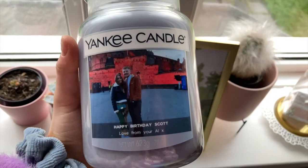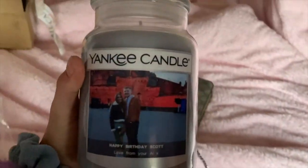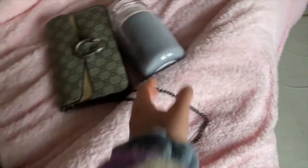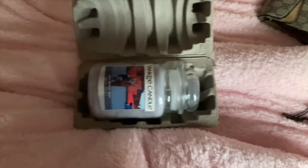Here's the candle that says 'Happy Birthday Scott, good luck from your alley,' and it has a photo of us two at Edinburgh Castle — how cute is that? So that's going to be his birthday present. I'm really confused as to where the other candle is because I definitely ordered two, but I'm hoping it'll arrive in a few days — maybe sometimes they come separately. I'm going to keep it in the box to make sure it's nice and safe and secure. I think he's really going to like that.